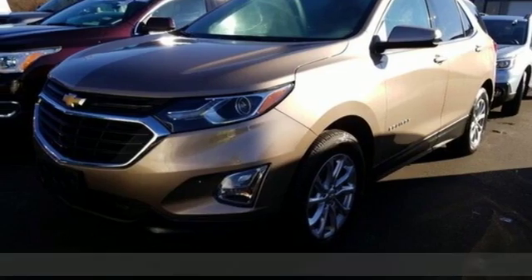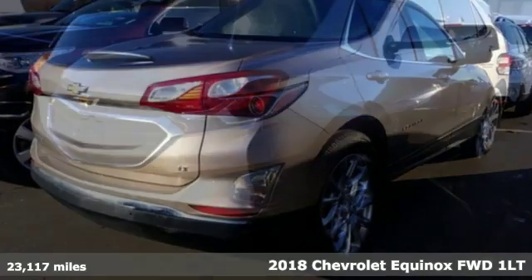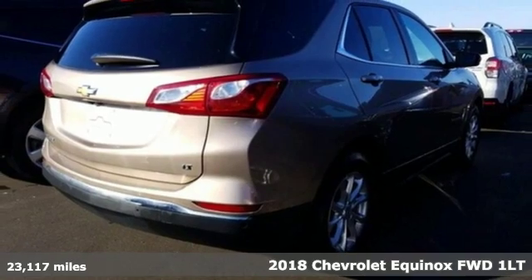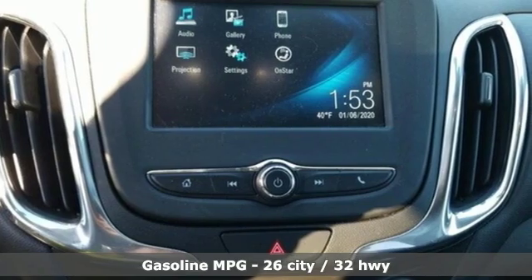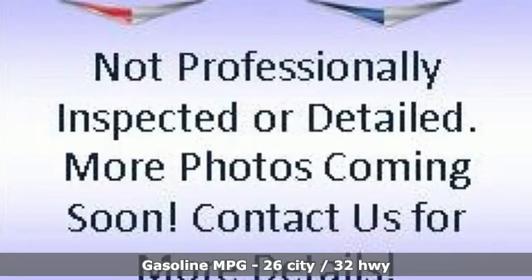Here's a 2018 Chevrolet Equinox. This Equinox is a talented multitasker with impressive fuel economy, thoughtful safety features, and a powerful performance. And it comes with all the amenities you need.